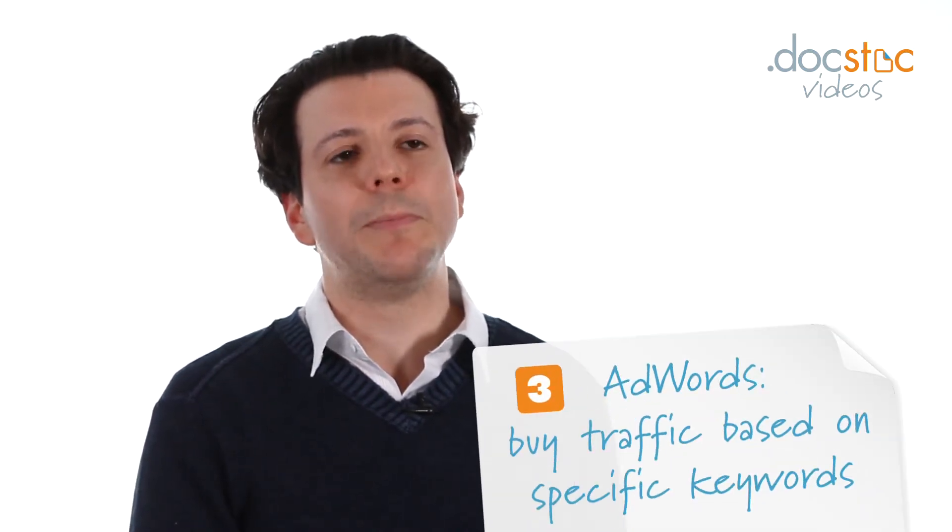Three, try using Google AdWords. This is the way to buy traffic to your website for specific keywords that make sense for your business.